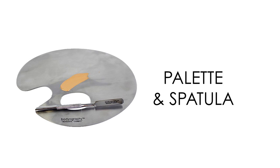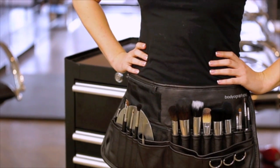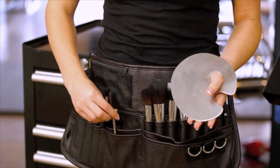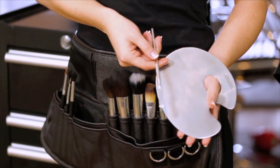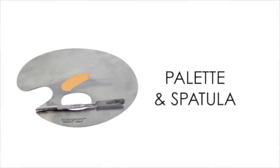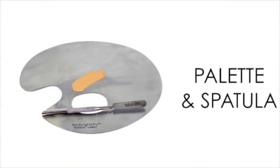For the professional makeup artist, Bodyography has created an essential tool: the stainless steel artistry palette and spatula. Not only will you look like a pro, but this sleek branded item will keep you from getting makeup all over your hands and arms. Stainless steel does not harbor bacteria and can be cleaned completely between uses — it is the most sanitary way to keep your makeup clean of contamination. Clean after each use with water and soap or alcohol.